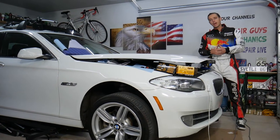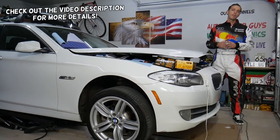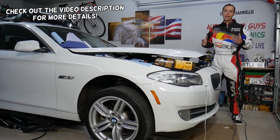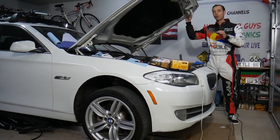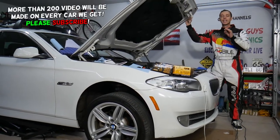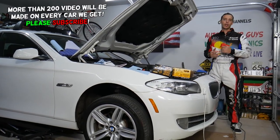Hey guys, welcome back to Auto Repair Guys. Thank you for watching and subscribing to the channel. Today will be a super helpful video for any of you with a turbo engine. If you have a problem with under boost or not having enough boost — low boost — stay with us. We'll explain the top four things that usually cause that.